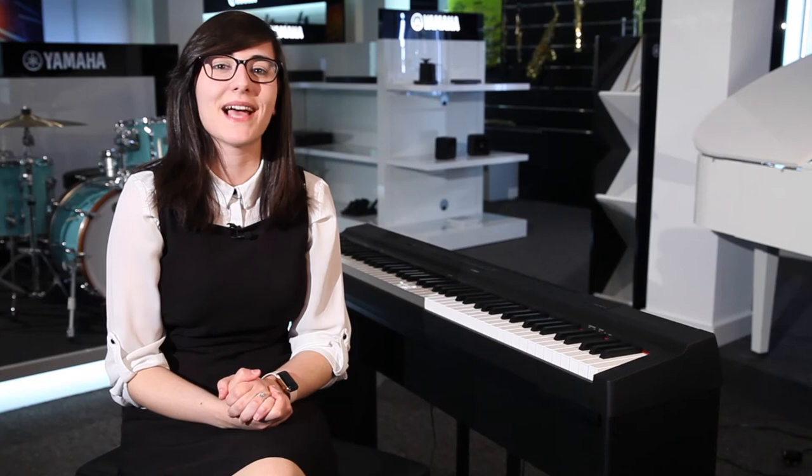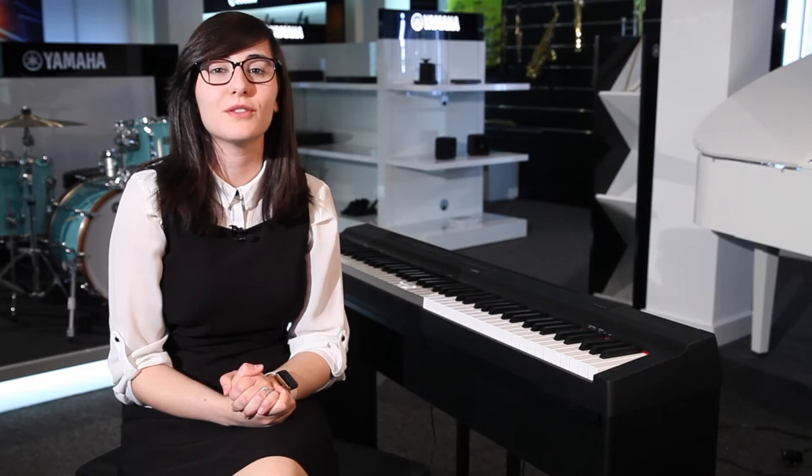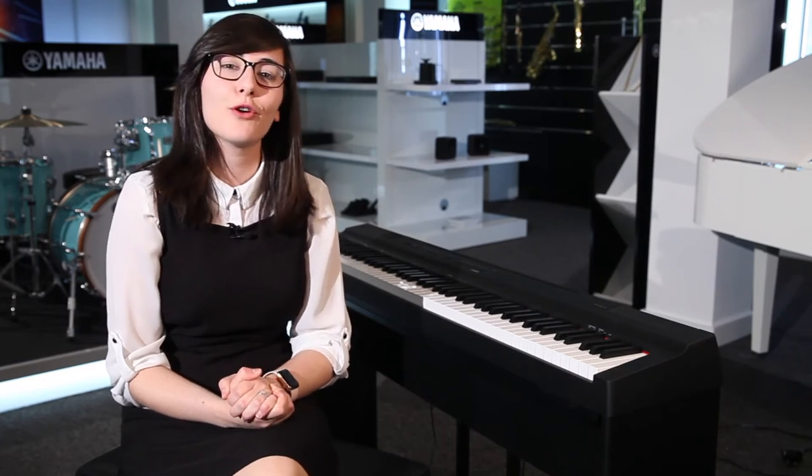The P125 is available with a matching stand and pedal unit. If you want to check out more information, look at our website at www.rimmersmusic.co.uk, and also come and visit your local Rimmers Music store — we'd be more than happy to help. Thank you very much for watching, and don't forget to like and subscribe.